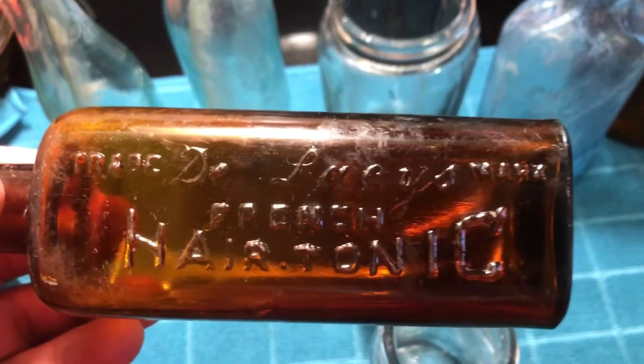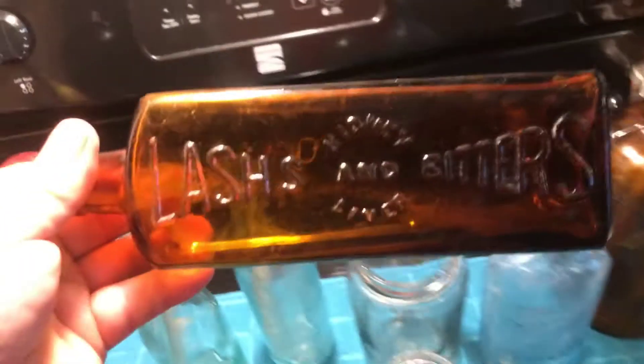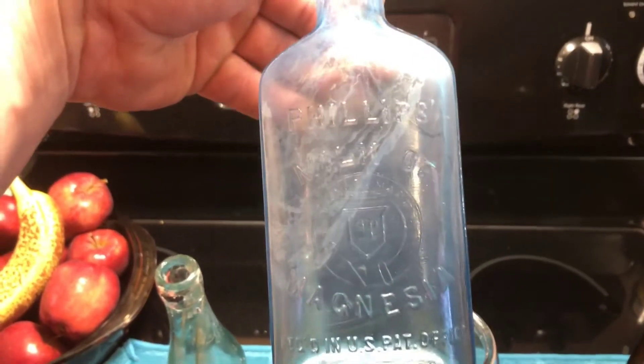A little amber selection - it's a new one for us. Hair tonic. Dr. Lacy's - actually it looks like D. Lacy's French hair tonic. Little Lacy's Bitters - you see us dig a lot of those. This is a new one for us here - Sanford's Ink and Library Paste. Big cork.